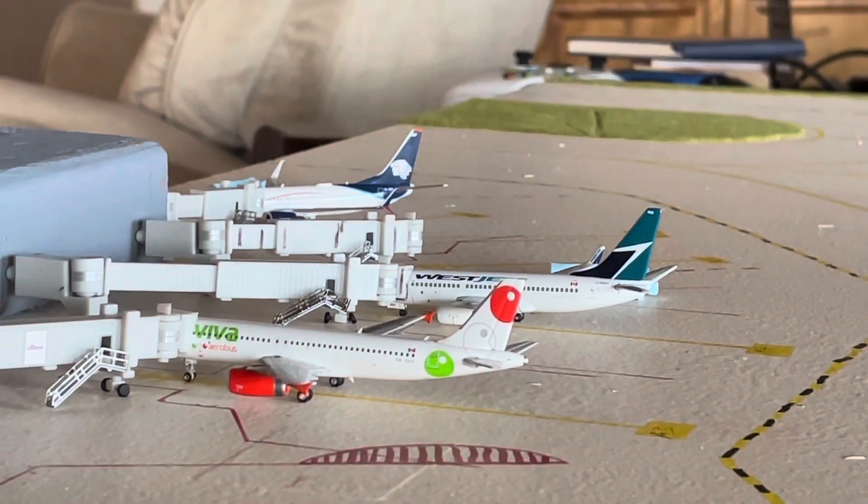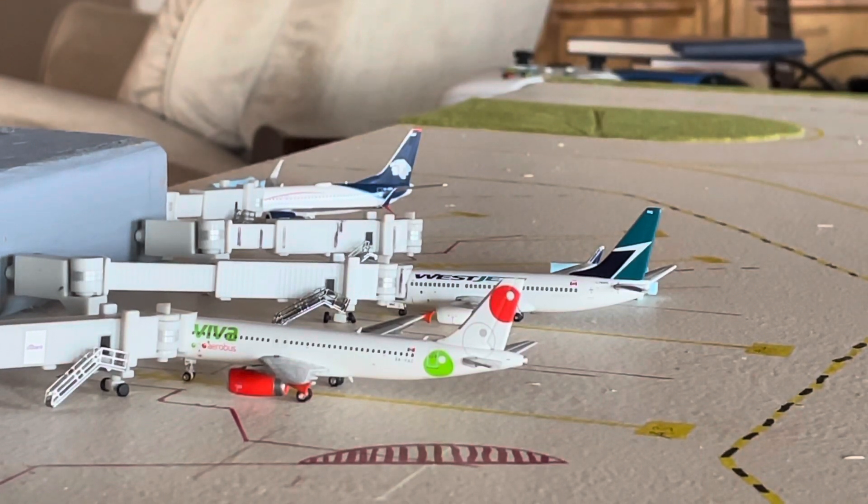Right here is our international lineup for this update — just these three planes. We have a Viva Aerobus Airbus A320 with the FedEx tips on the bottom — that's a really rare plane in real life and as a model. This flight is going to be making a flight down to Guadalajara. Then we have a WestJet 737-700 with service to Calgary. Calgary is six times weekly, and Toronto is five times weekly — those are the two WestJet routes.